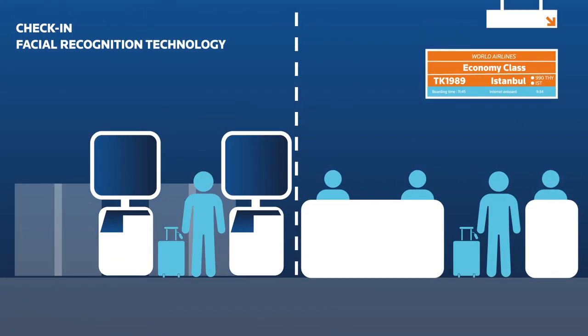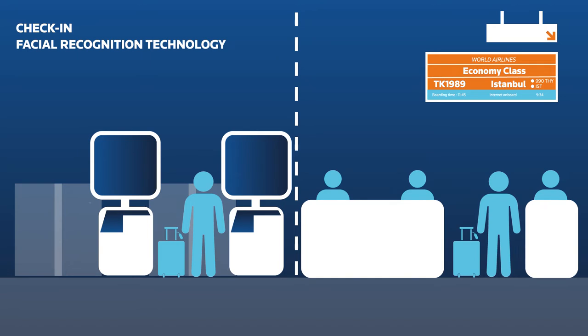At check-in, there's no need to queue. The information that was registered on the smartphone is verified, along with the passenger and his passport, using facial recognition. From now on, his face is his pass for all the airport's checkpoints.